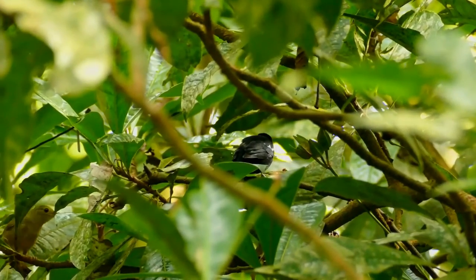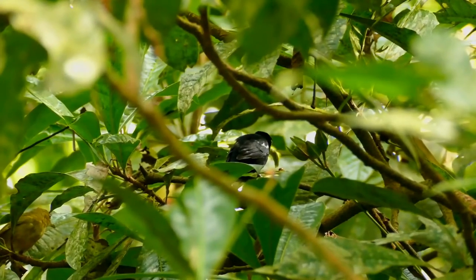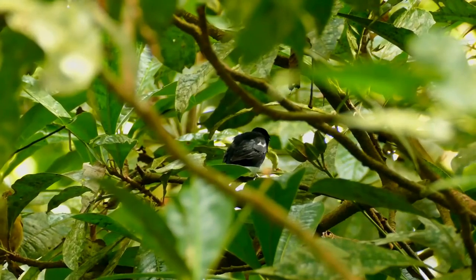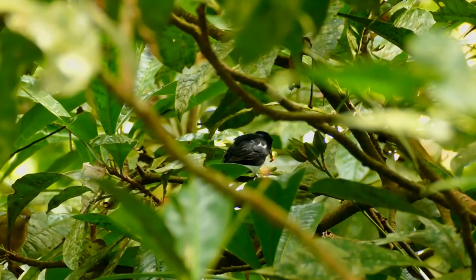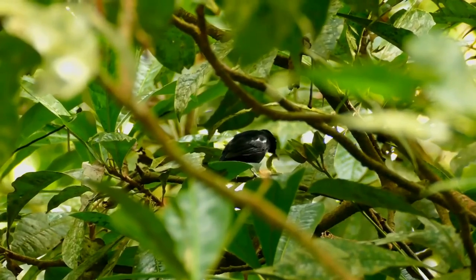Females and immatures have olive upper parts, yellow underparts, and a gray head and neck. These are restless birds which eat mainly insects, including stick insects, but will occasionally take fruit.